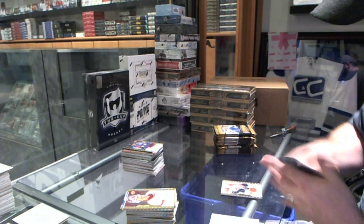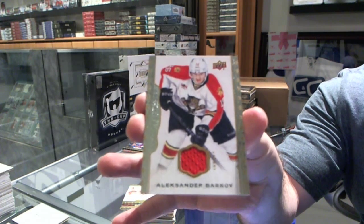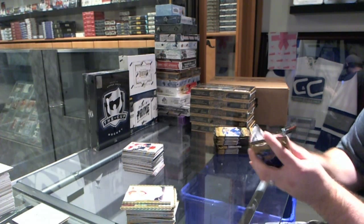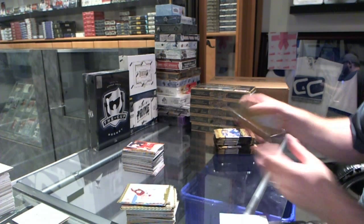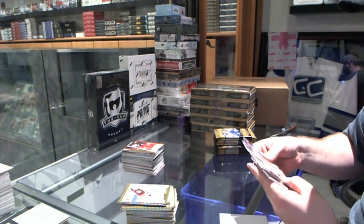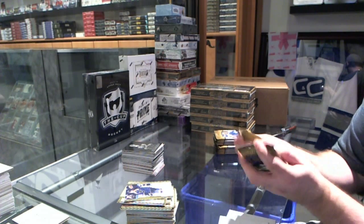We've got a rookie of Joey Hishon for the Colorado Avalanche. And a base jersey of Alexander Barkov. Red border of Sean Monahan, numbered to 100, for the Calgary Flames. Johnny Gaudreau for the Calgary Flames. And a Crosby wire photo for the Penguins.